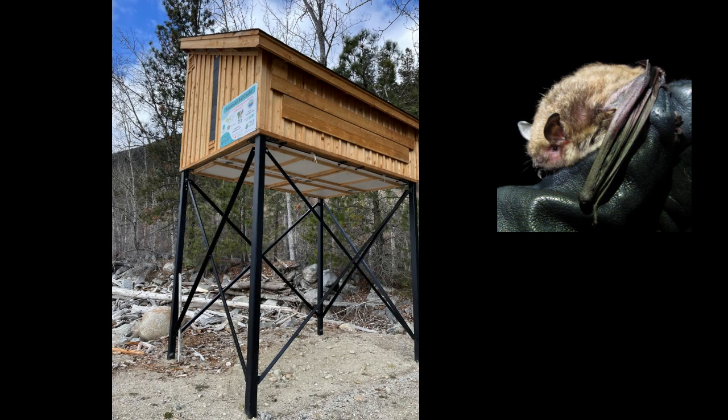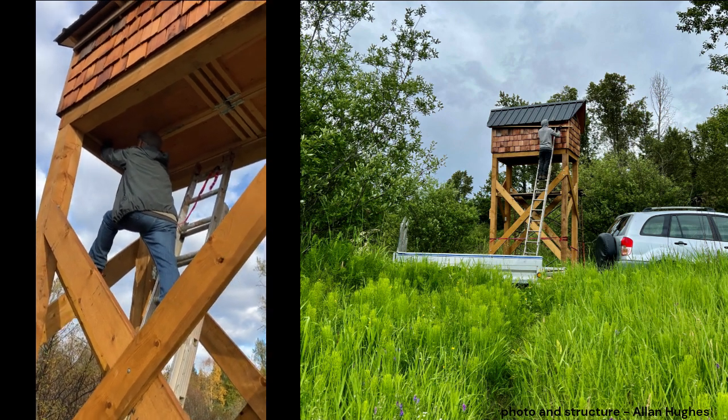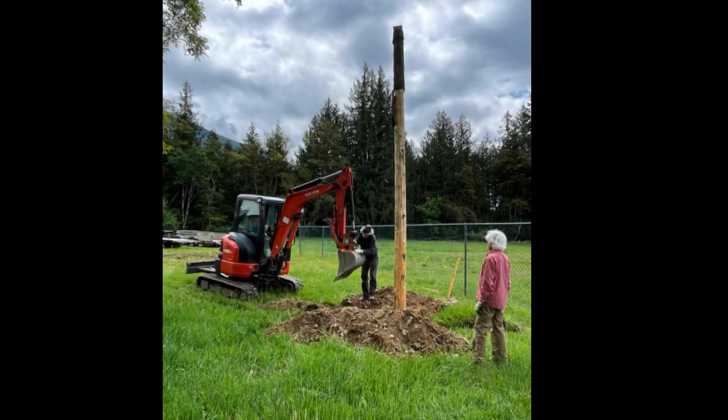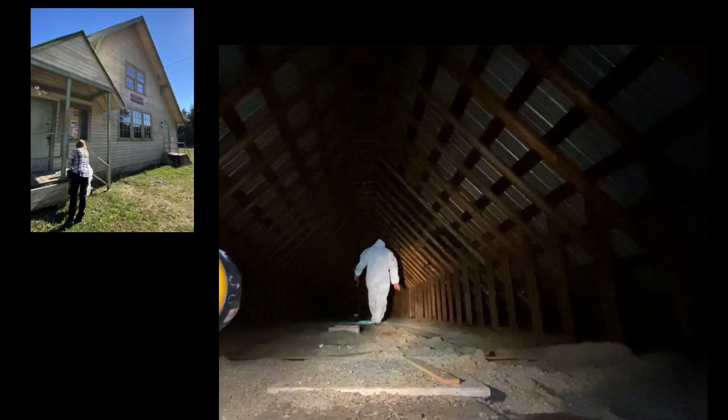During our monitoring of the new Cuscanut bat condo in 2023, we collected guano and genetic evidence of the Euma myotis using this structure. A new bat condo was also built for both Euma and Little Brown myotis in the Crawford Bay area this year. We provided design and siting guidance for this structure and facilitated the creation of a Brandon bark pole that will mitigate for the eventual loss of the current Crawford Bay Hall.